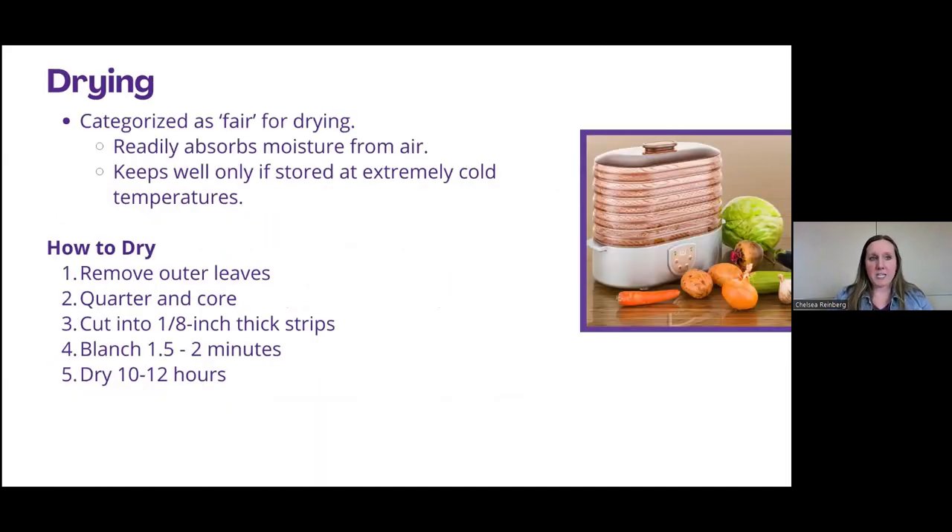You can dry cabbage, though it is categorized as a fair drying vegetable. The problem is it readily absorbs moisture from the air, so if it's not stored well it will reabsorb that moisture. It really only keeps well if stored in extremely cold temperatures. For drying, you would slice it into about one-eighth inch strips, blanch it — the blanching kills enzymes that would otherwise degrade the product — and then dry it. Drying times may vary depending on your type of dehydrator, so find a suitable reference for the proper temperature to use.